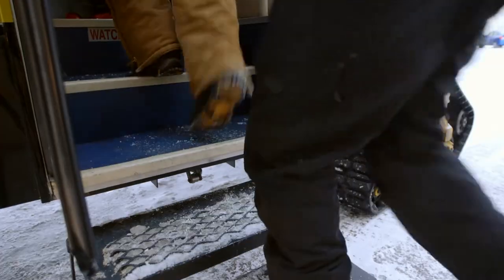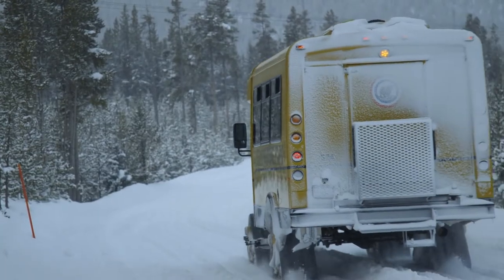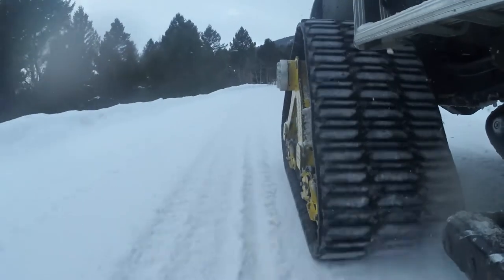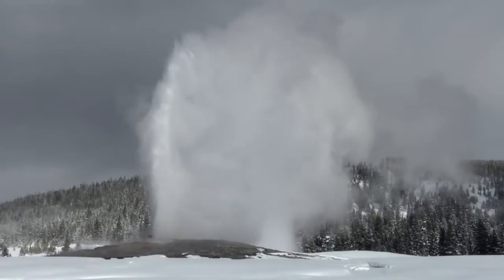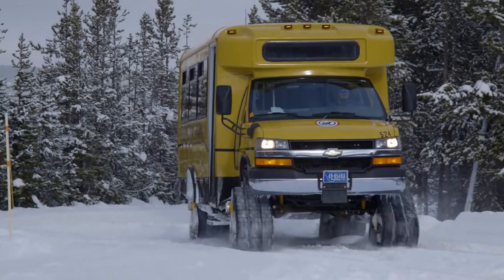Look at this beast! These snow coaches are heavy duty — they're like a bus, but with tracks like a snowmobile so they can plow through snow. Most of the major sites like Old Faithful and Mammoth Hot Springs are open year-round and accessible by snow coach.